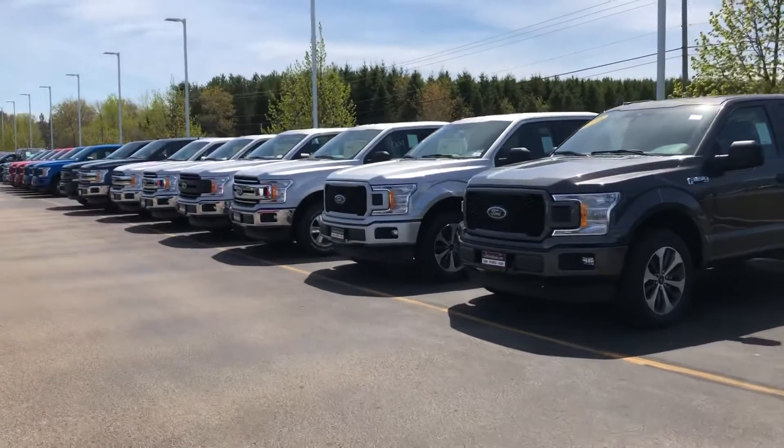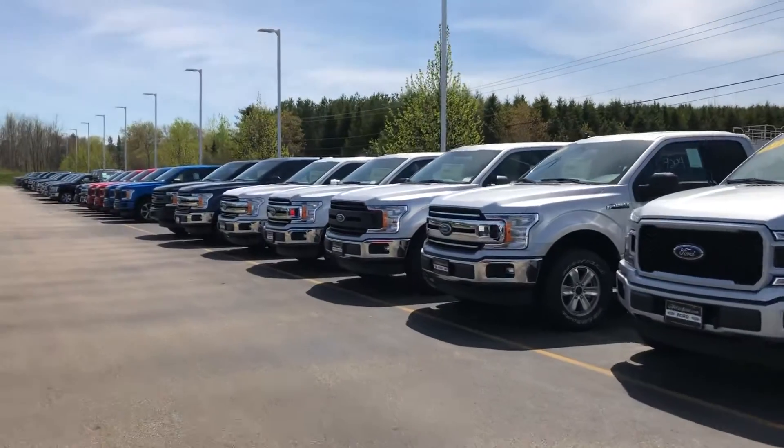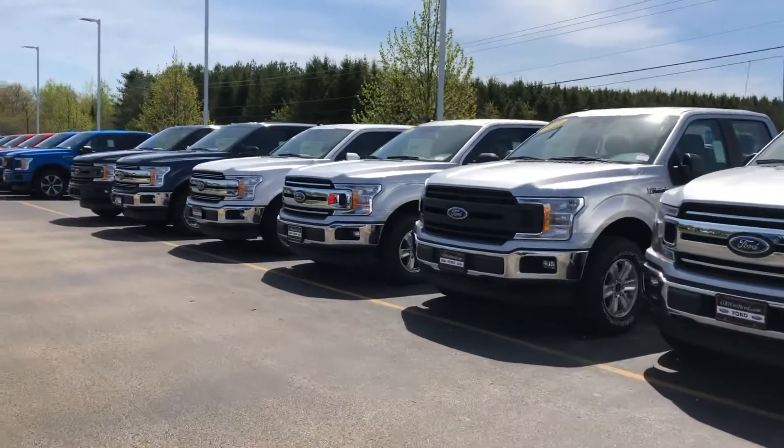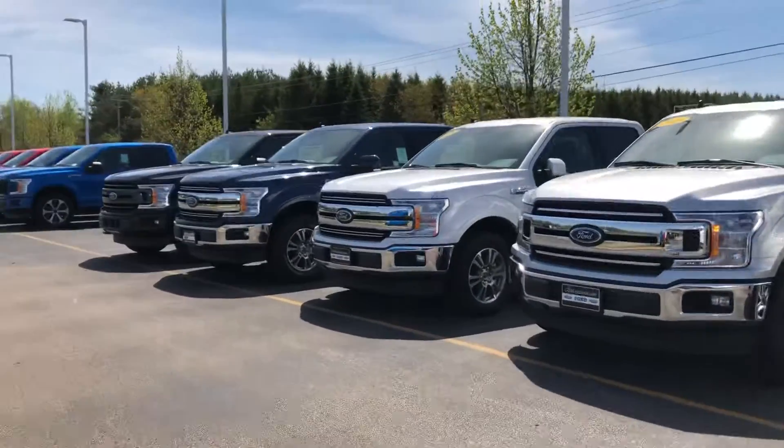Hello, Ryan. Tom Dasko here at Gordie Boucher Ford Lincoln West Bend. Following up on your online request on a Ford F-150 SuperCrew Longbox, 6.5-foot box, 157-inch wheelbase.